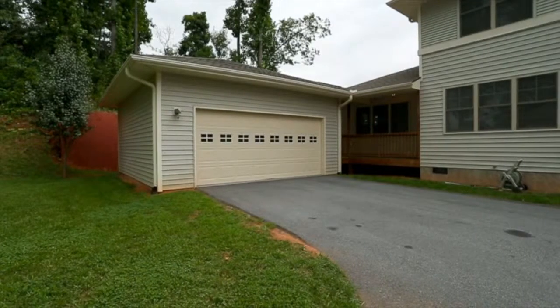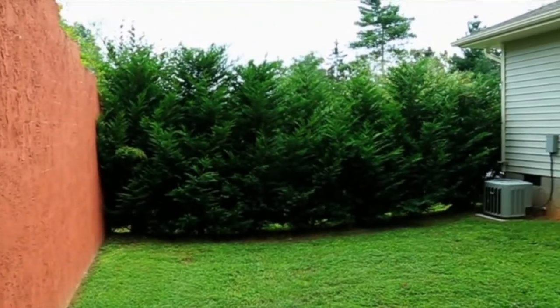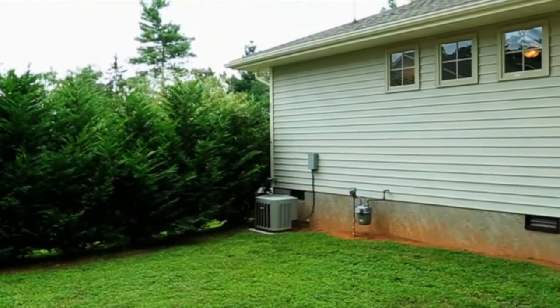The home also offers an oversized two-car garage. The backyard is very private and would be perfect for a backyard barbecue, kids to play, or even the pets.